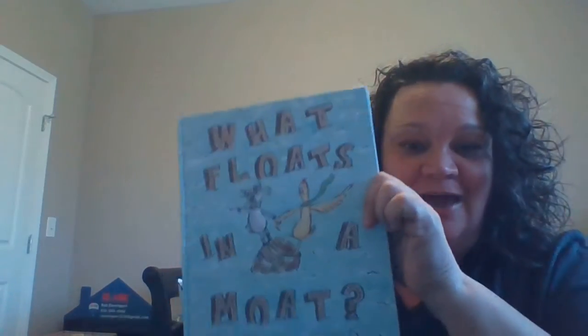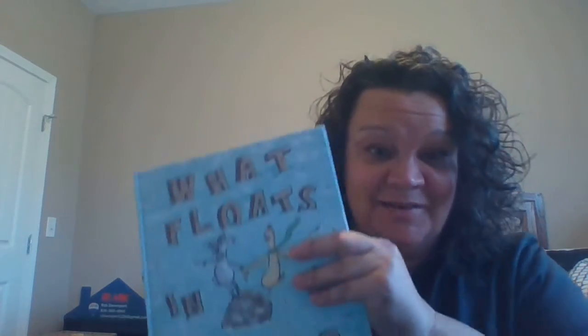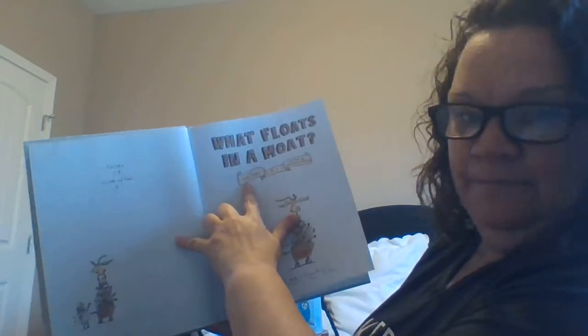Hi, Mrs. Davenport here. Today we are going to read 'What Floats in a Moat.' So I want you to think about what could our experiments be today? This is a book I have been reading to my preschool kiddos for a couple of years now and they think it's pretty funny. There's a lot of humor in it and it talks about some really cool vocabulary words and principles. This book was written by Lynn Barry, illustrated by Matthew Cordell, and I have permission to read this by Simon & Schuster Books for Young Readers.